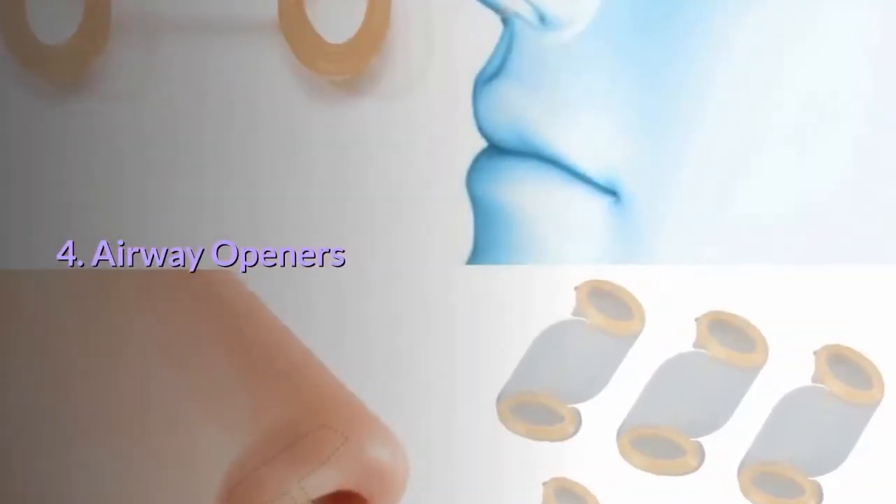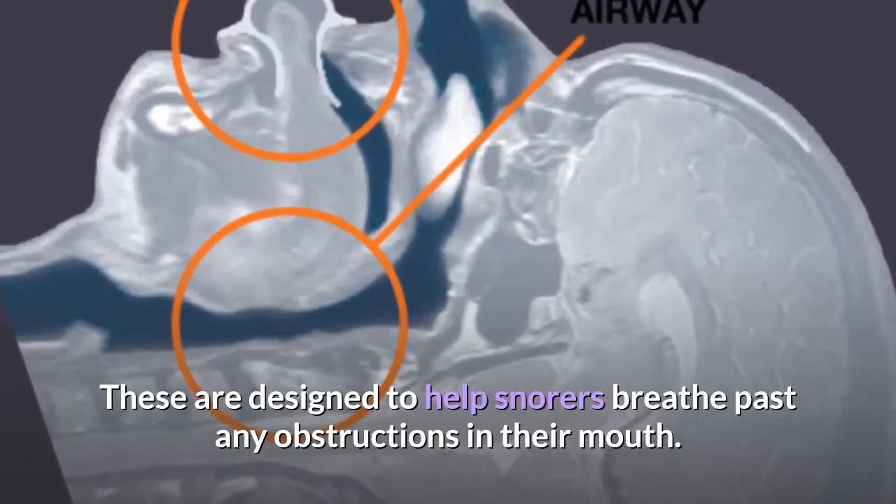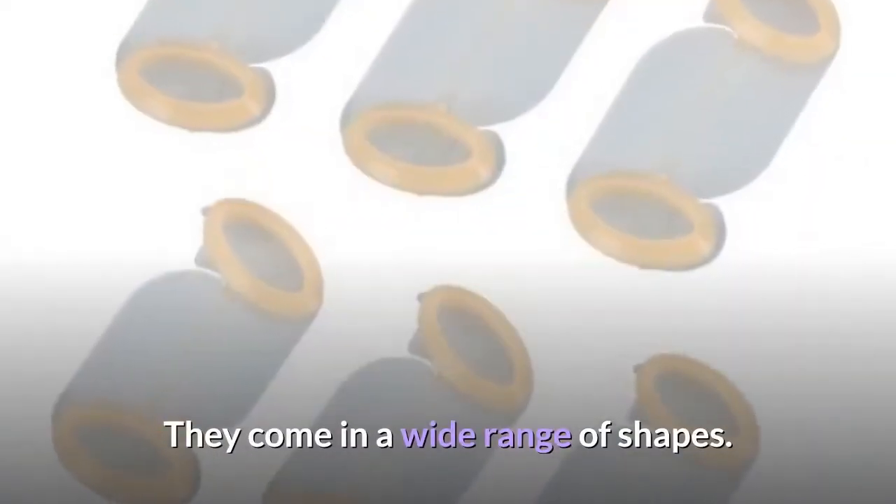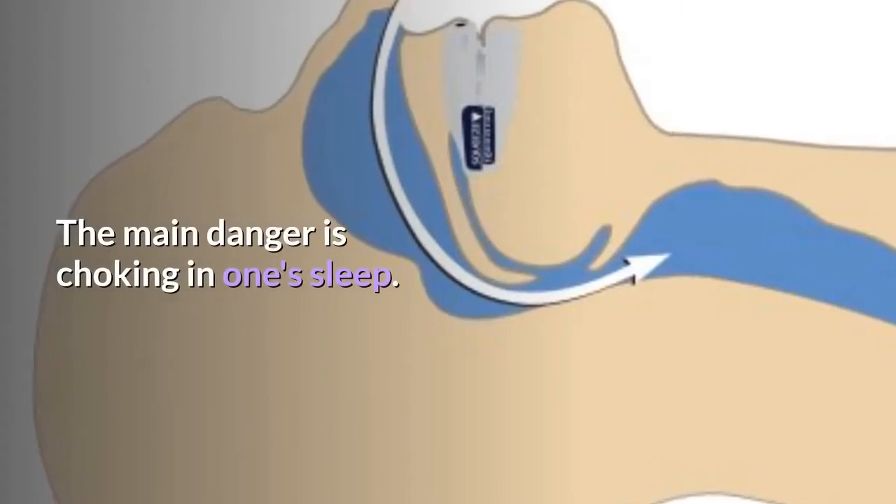4. Airway openers. These are designed to help snorers breathe past any obstructions in their mouth. They come in a wide range of shapes. The main danger is choking in one's sleep.